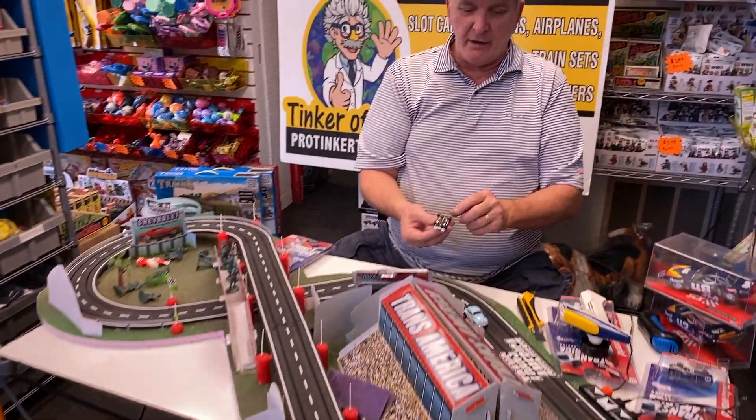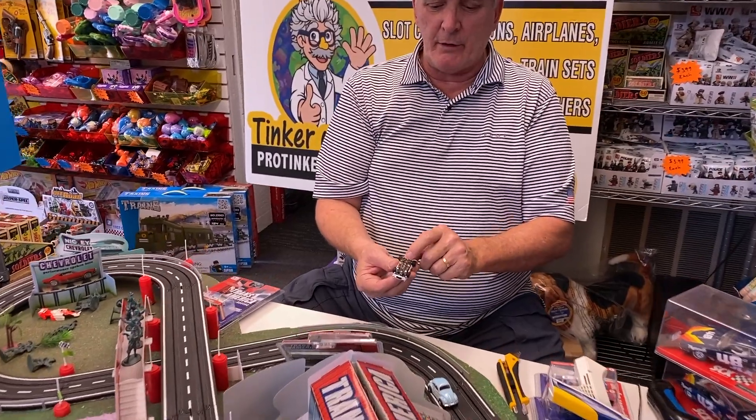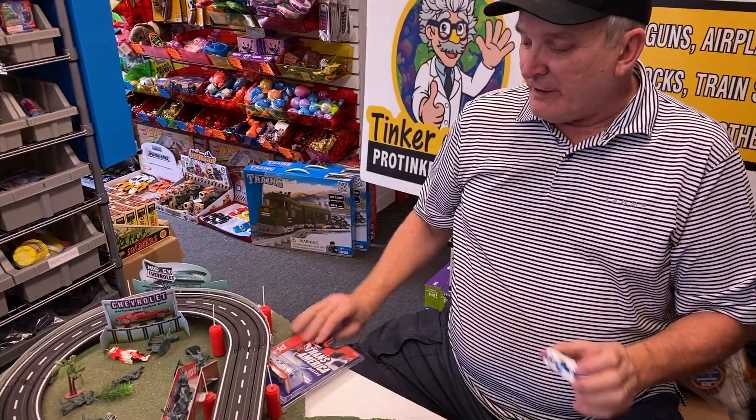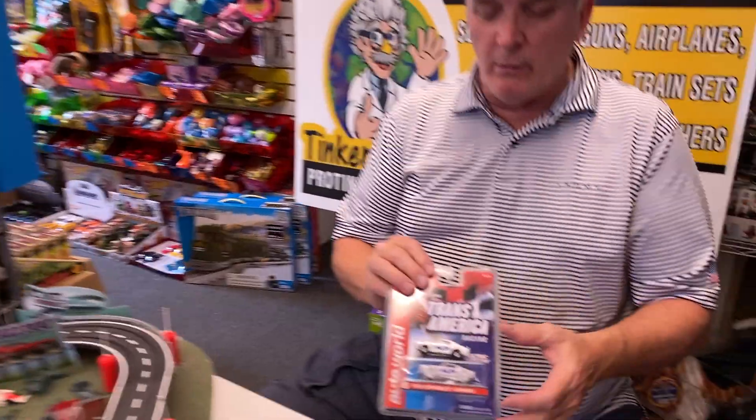This is the Thunderjet Ultra G — it has the magnet right here. It's the iWheels version.